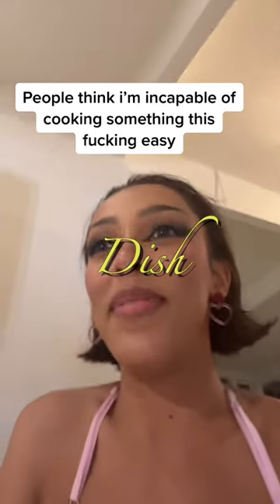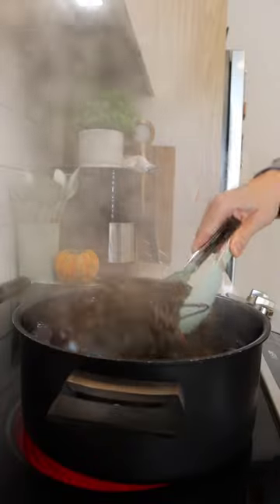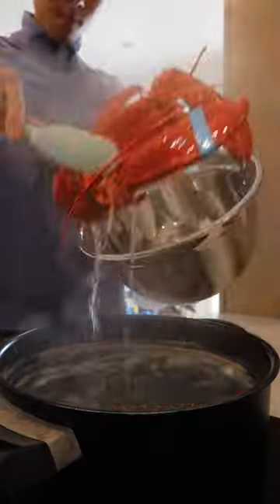Nobody believes me that I made some dish that I posted on Twitter. Let's see if it's good. So Doja's dish looks like it has monkey pox, so I'm gonna try to make it better.